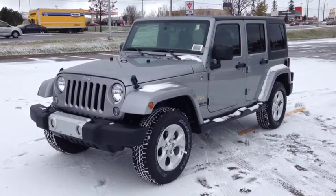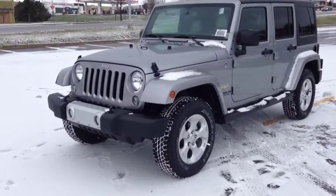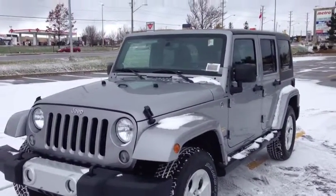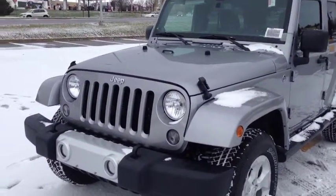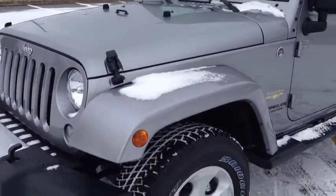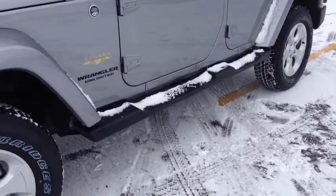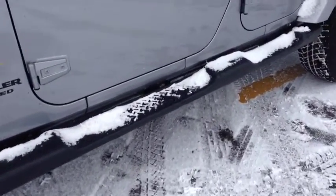Right now, we're looking at a brand new 2014 Jeep Wrangler Unlimited Sahara. It's a beautiful billet silver metallic color. It comes with the front fog lights, tow hooks. On the Sahara editions, all the fender flares are color matched. We have OEM side steps and dark tinted OEM windows.